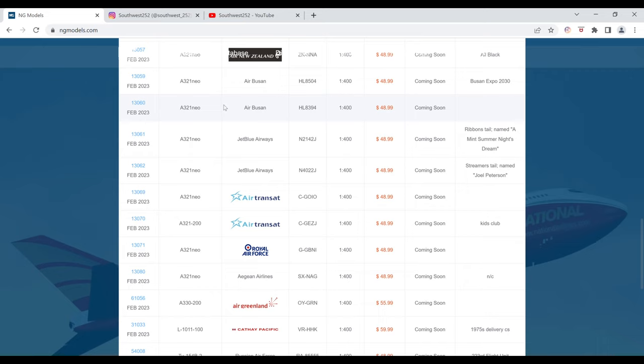Next up we have another Air Busan Airbus A321 Neo. The registration of this one is HL8394. It is $48.99 and the item number is 13060.